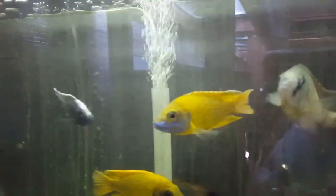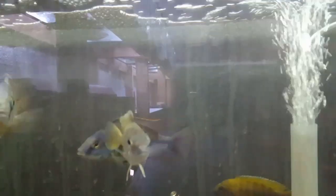This tank we have a few of the beautiful sunshines left, and a couple of big tangerine tigers — this one is looking very very nice.